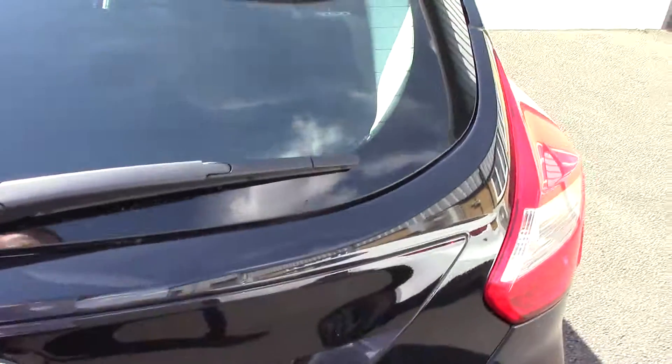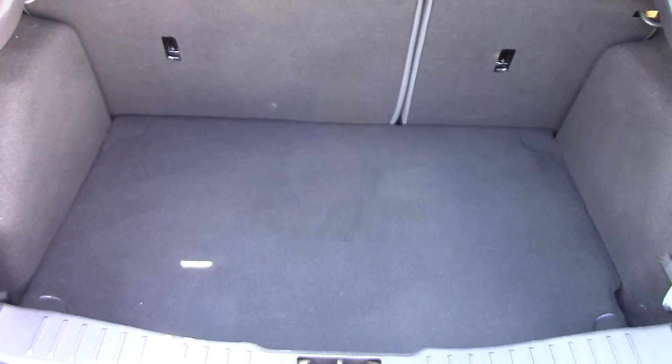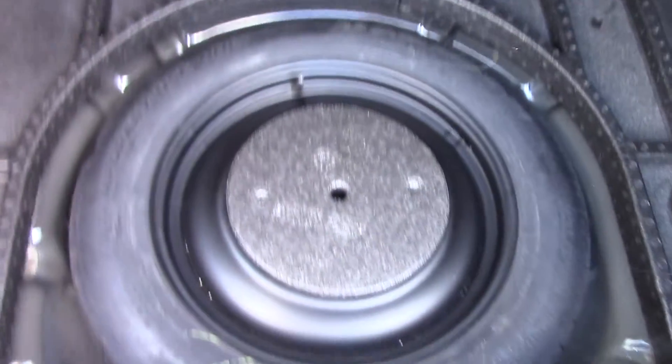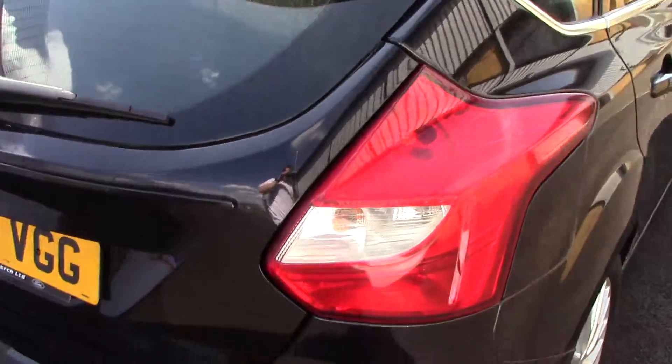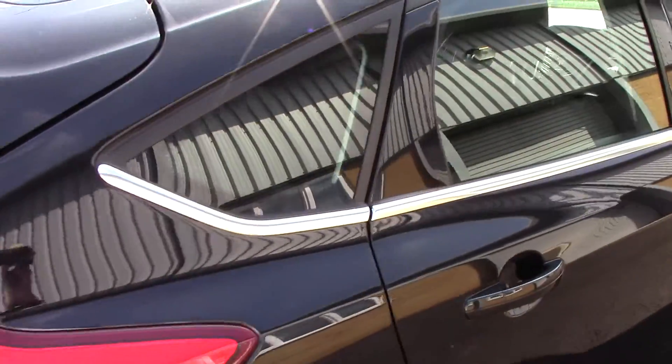Moving around towards the boot, you can see all the space in there and lift up the carpet, you've got your spare wheel. This vehicle does come with our free 3 year parts and labour guarantee.